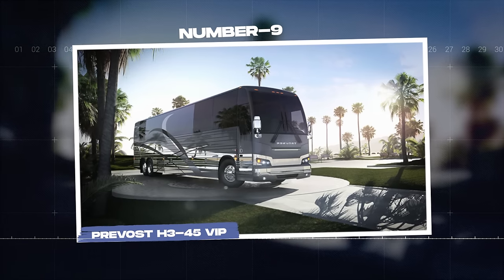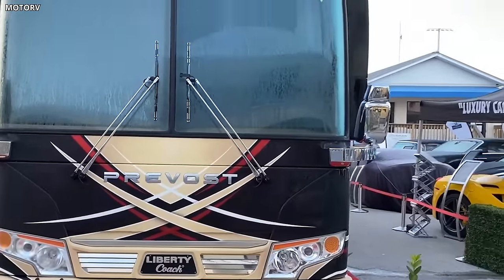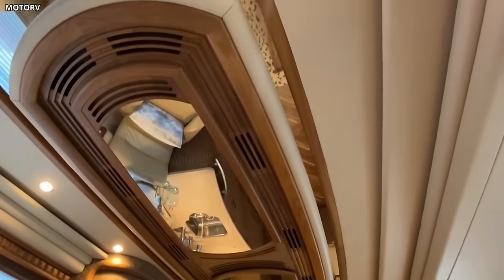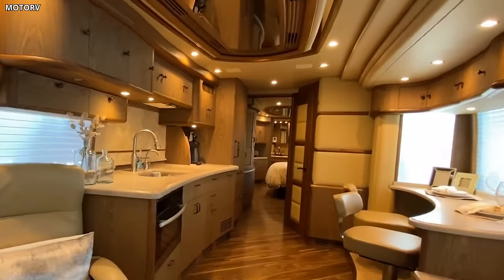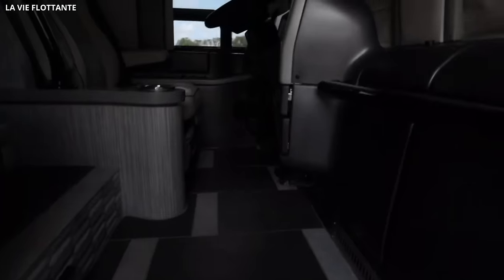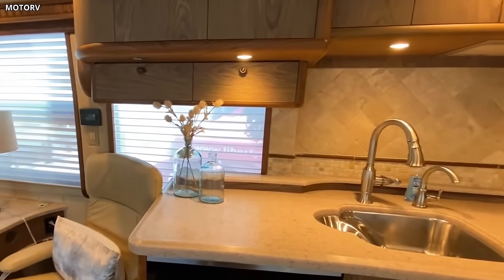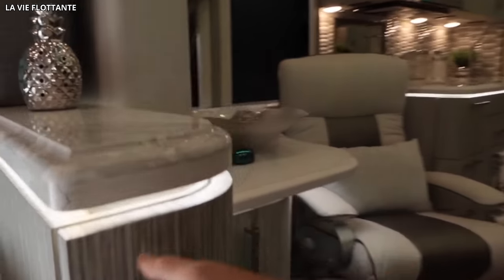Number 9: Prevost H345 VIP. The Prevost H345 VIP is synonymous with unparalleled luxury and innovation in the motorhome industry. Built by the prestigious Prevost, this motorhome is a remarkable example of advanced engineering and refined comfort — a double-decker coach that offers an extraordinary travel experience for discerning globetrotters. The H345 VIP stands out with its unique exterior design, featuring a sleek profile, panoramic windows, and a gleaming finish. Its low center of gravity, expansive underfloor storage, and strong stainless steel structure ensure both style and functionality.